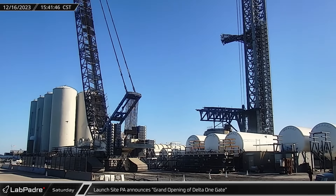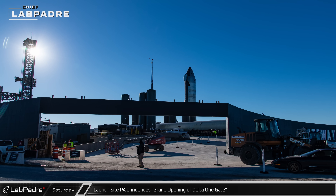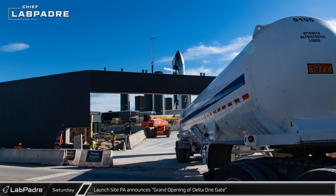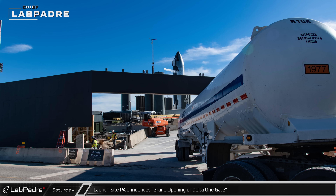As the pad was reopening from the latest round of testing, a PA announcement was heard over Rover 2 declaring the grand opening of the Delta 1 gate. This gate, also called the D1 gate, is located by the test stand tank farm and has been closed in recent weeks as crews performed a complete overhaul of the entrance.